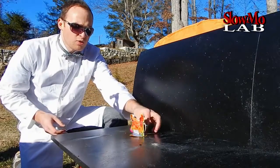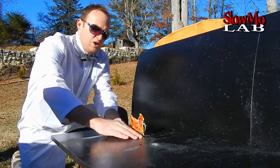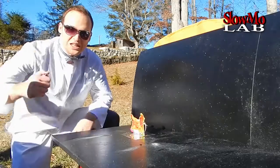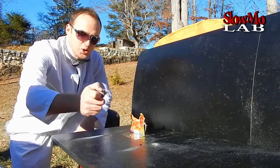And we'll film it in slow motion of course. There you go, I think it should hold it in place enough. Well, it's time to give it another try. Let's do it!